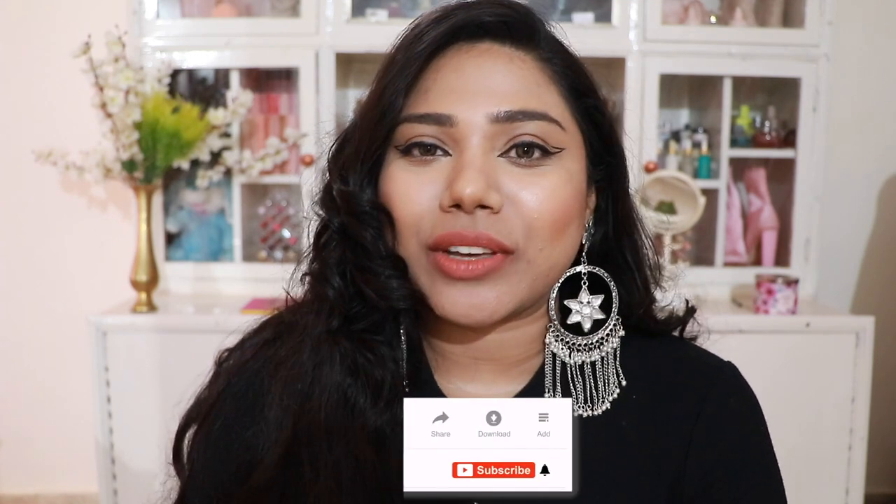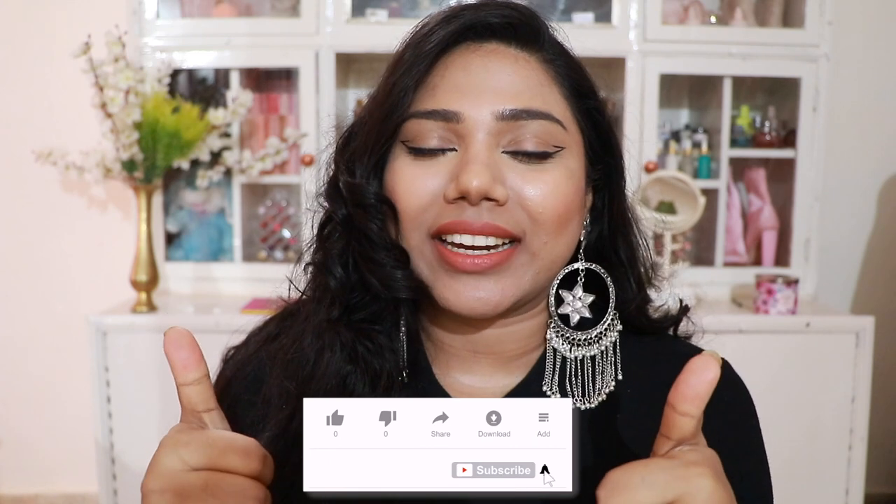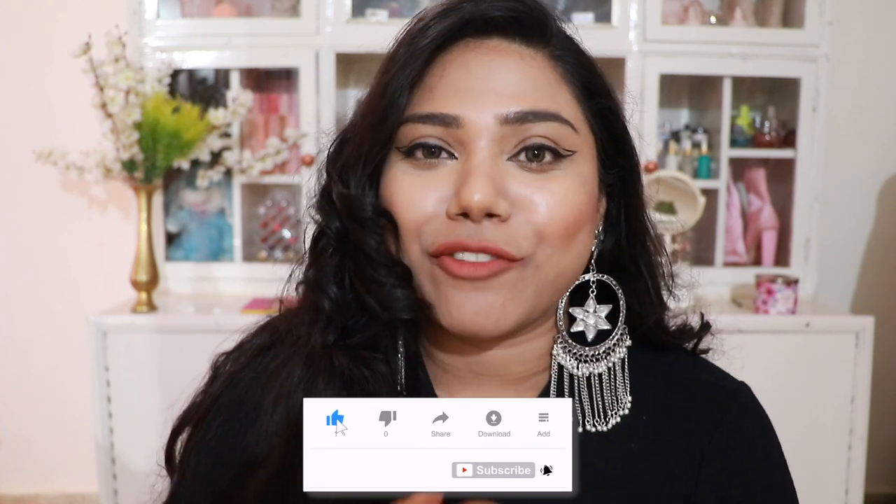That's it for my best L'Oréal nude lipsticks! Let me know in the comments which was your favorite nude lip shade. Give this video a thumbs up if you liked it and subscribe to my channel for more videos like this. I'll catch you all with another interesting video next time — until then, keep slaying! I love you all, bye guys.